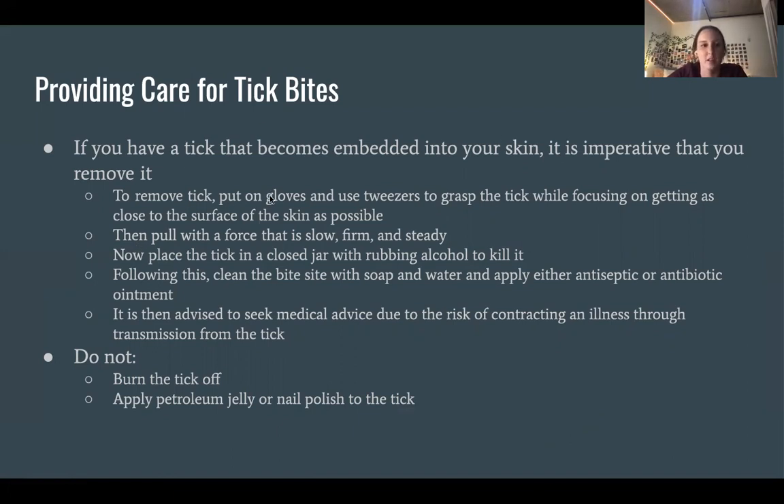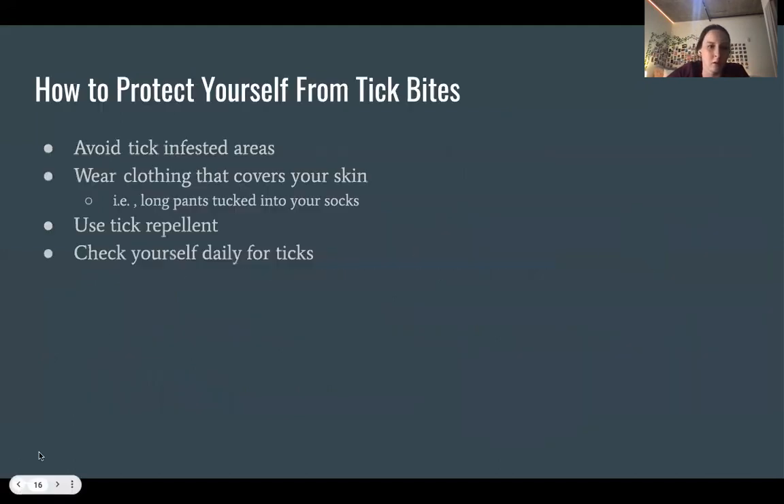When removing ticks, do not burn the tick off or apply petroleum jelly or nail polish to it. To protect yourself from tick bites, avoid tick-infested areas such as the woods. If you must be in tick-infested areas, wear clothing that covers your skin—for example, long pants tucked into socks to keep your ankles covered. You can also use tick repellent, and checking yourself daily for ticks can also be effective.